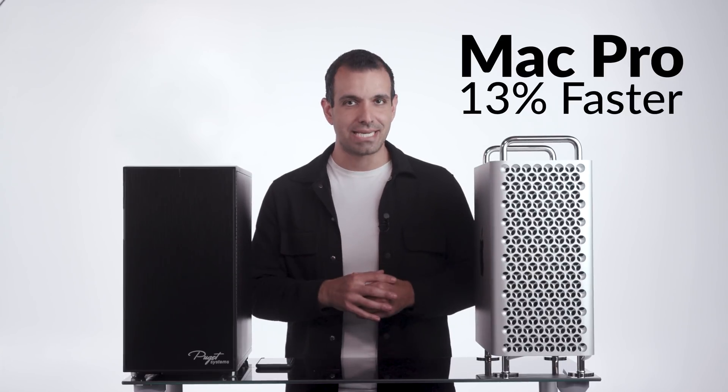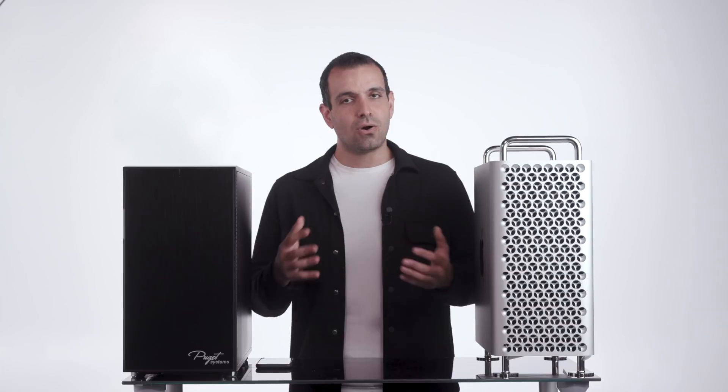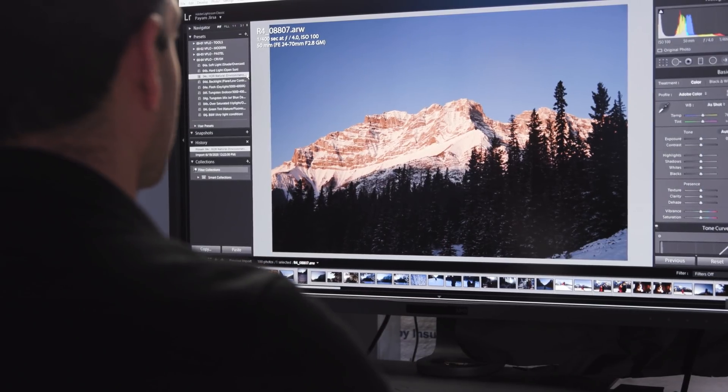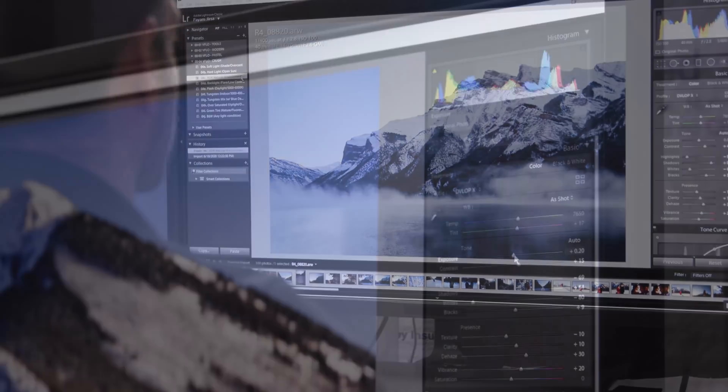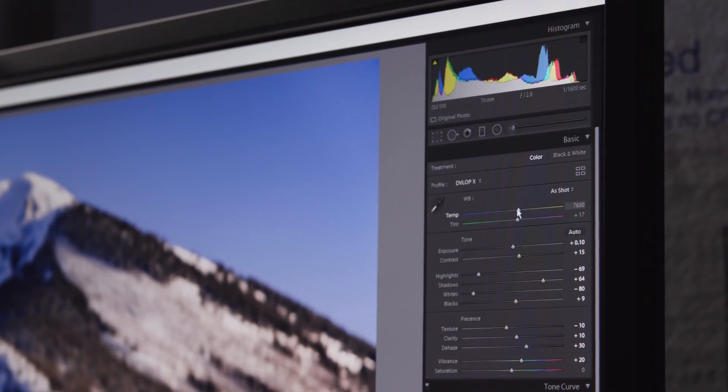Overall in Lightroom, I'd much rather be working on the Puget — but that's kind of to be expected since Lightroom isn't really designed for multi-threaded performance. We're looking at overall clock speed of the CPU, in which case we do expect better performance out of that Threadripper.